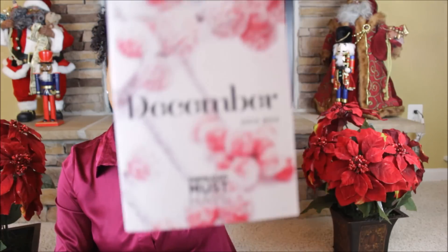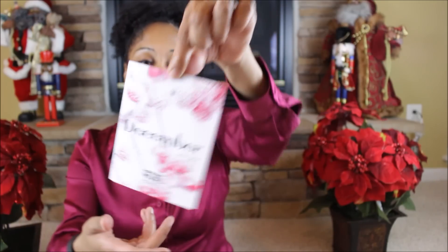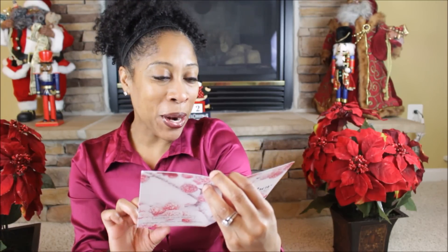I have not opened it so this is going to be a real reaction to what's inside. As with every box, it comes with a pamphlet that's typically season-oriented or has a theme. This one says Surprise, Love, and Enjoy — the December 2014 box. What inspired us for December? Cheers, Party Ready, Indulgence, Holiday Treats, Sparkle, and Glamour. I like the glamour.